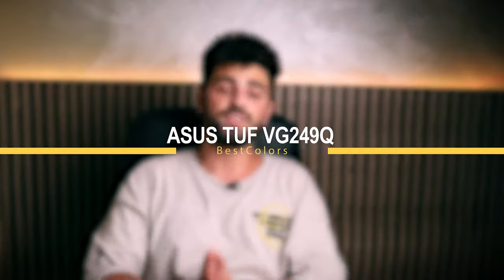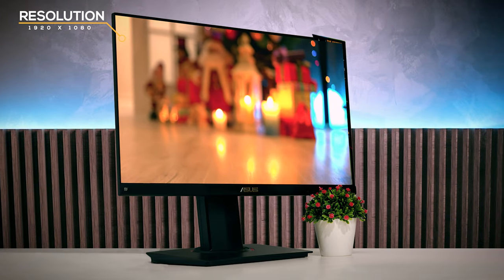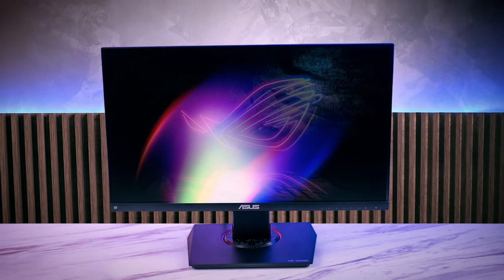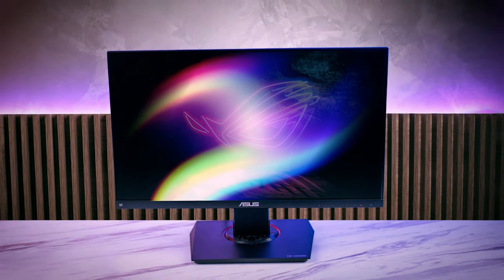At number 5 we have the ASUS TUF VG249Q — it's best for colors. The ASUS TUF VG249Q combines a slim bezel design with a matte, anti-glare IPS panel that features a 1920x1080 resolution and 178-degree horizontal and vertical viewing angles. Despite using an IPS display which is typically slower than its TN counterparts, the TUF Gaming VG249Q flaunts a low 1ms response time. The panel's other specifications include a 1000:1 contrast ratio, 250 nits of maximum brightness, and 72% coverage of the NTSC color gamut.